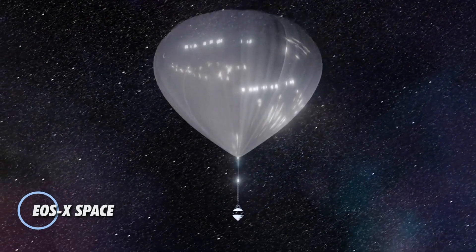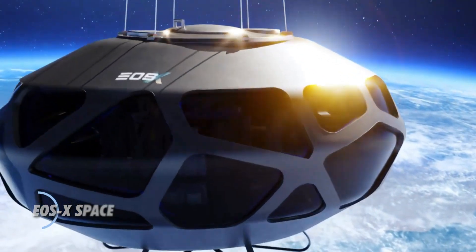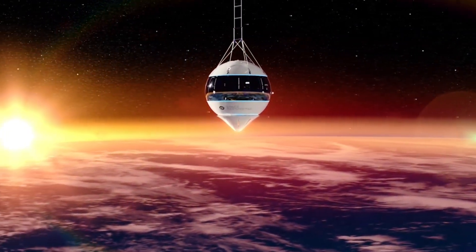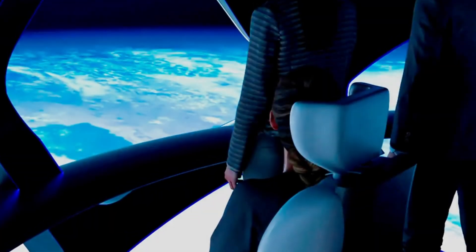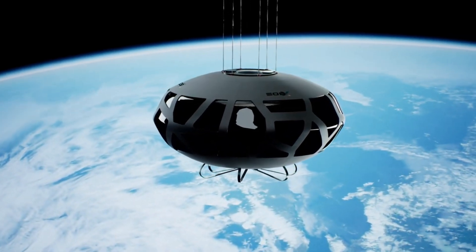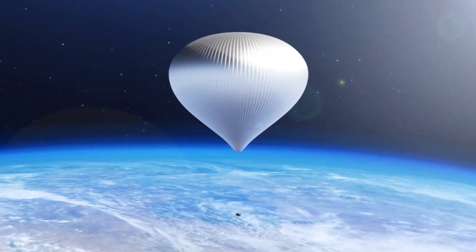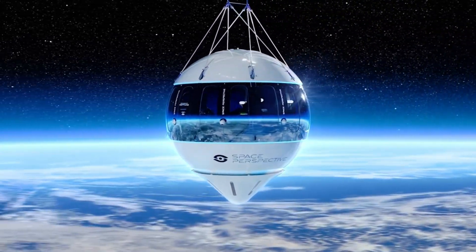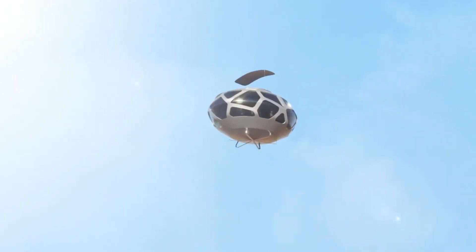The EOSX Space is a revolutionary spacecraft developed for deep space missions, the result of a collaboration between NASA and private industry leaders. This advanced spacecraft is specifically engineered for crewed journeys to the Moon, Mars, and beyond. Featuring a modular design that facilitates easy reconfiguration and upgrades, this versatility ensures the EOSX Space can adapt to various mission requirements, making it a sustainable choice for long-term space exploration.